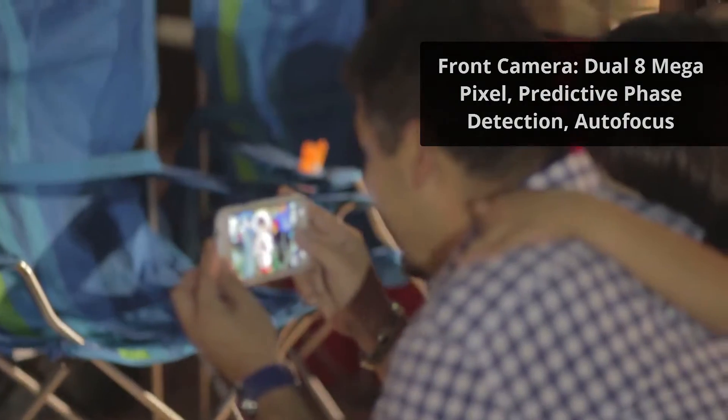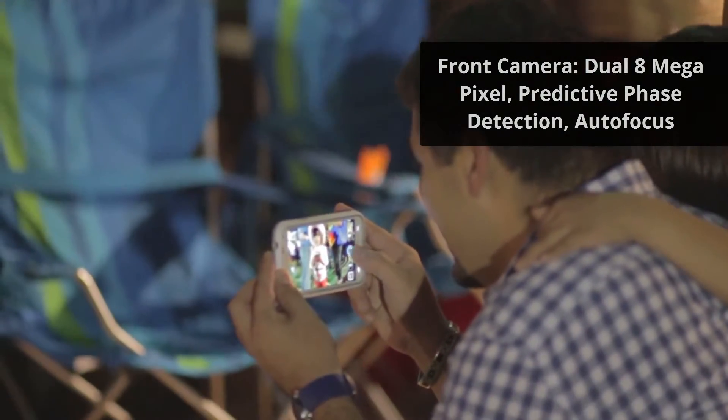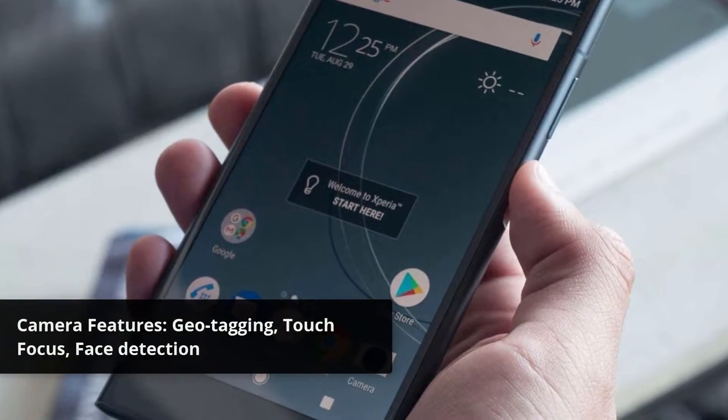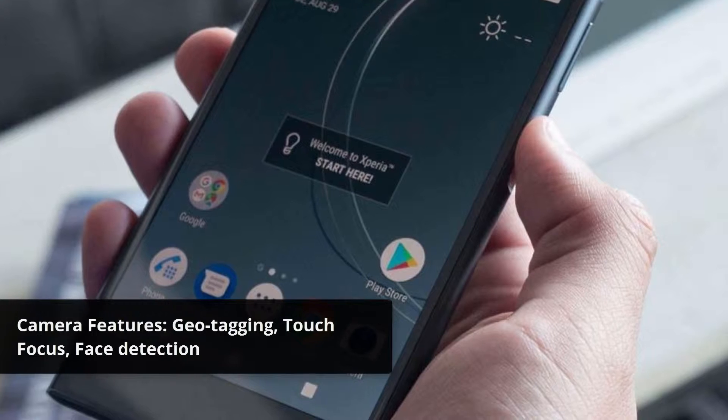Front Camera: Dual 8 Megapixel, Predictive Phase Detection Autofocus. Camera Features: Geotagging, Touch Focus, Face Detection.